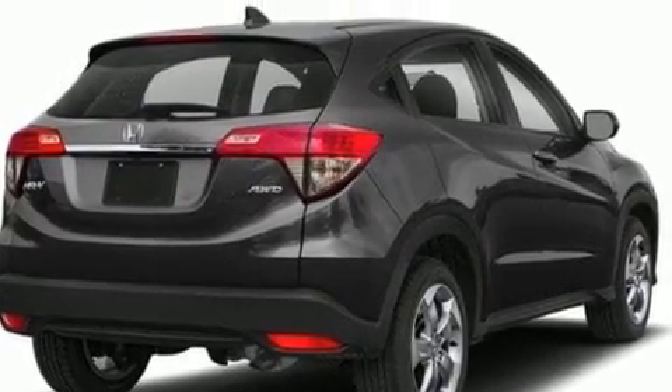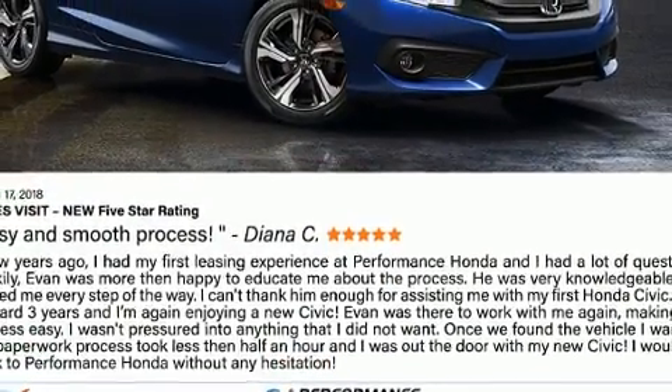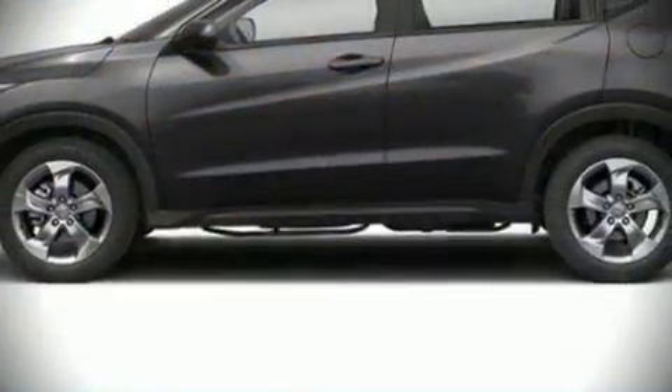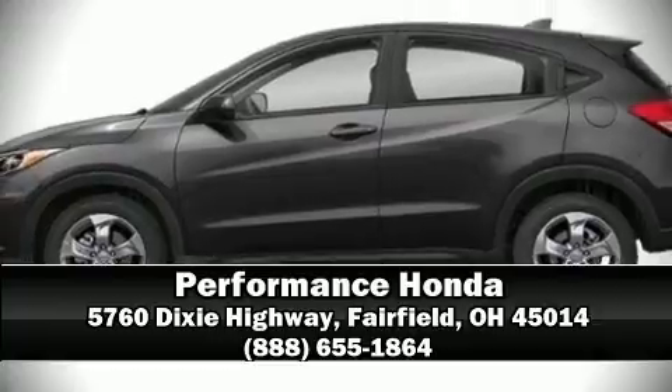When road conditions become unpredictable, rely on all-wheel drive to maintain outstanding control. Our knowledgeable sales staff is available to answer any questions that you might have — we are here to help you.